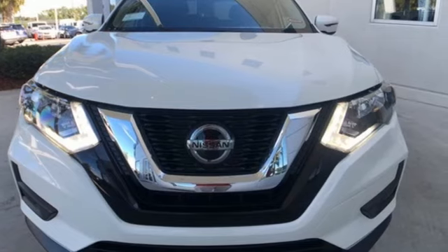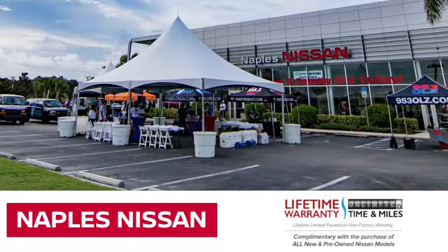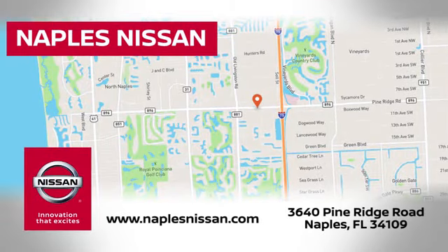There's even more to see in person — take it for a test drive today. Welcome to Naples Nissan, home of the lifetime warranty: our exclusive unlimited time and unlimited mile warranty that comes complimentary with every new and pre-owned Nissan model purchased.